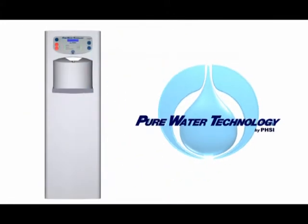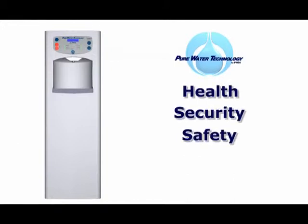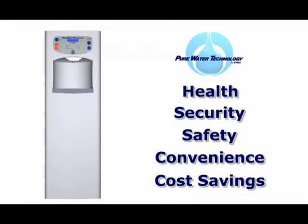The Pure Water Solution by PHSI — technology that delivers pure solutions. Start enjoying better health, security, safety, convenience and cost savings. Ask your account representative to schedule the delivery of your Pure Water System today.